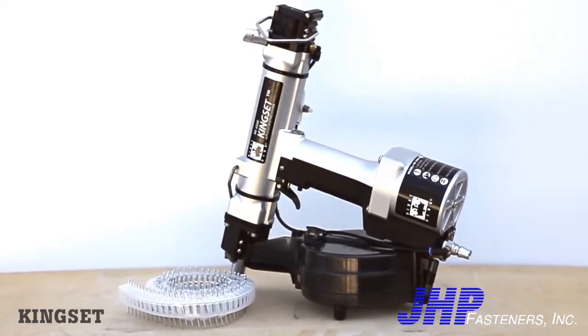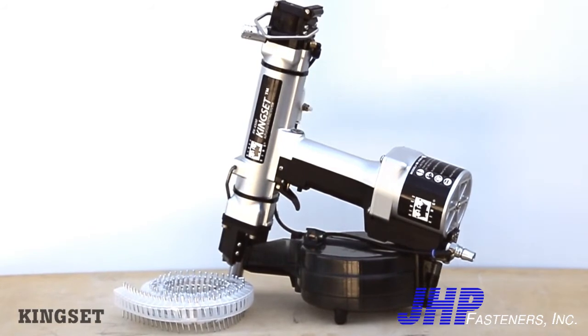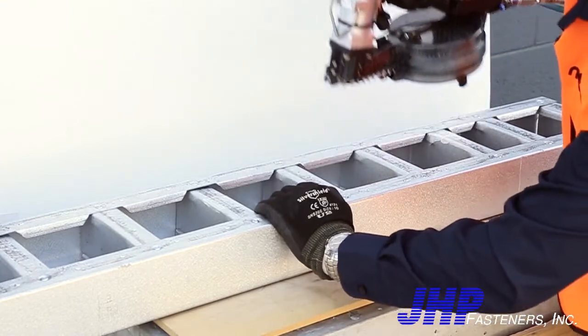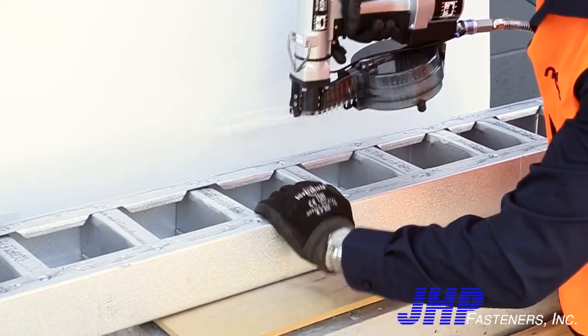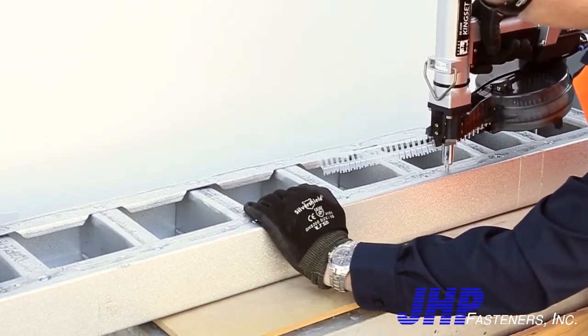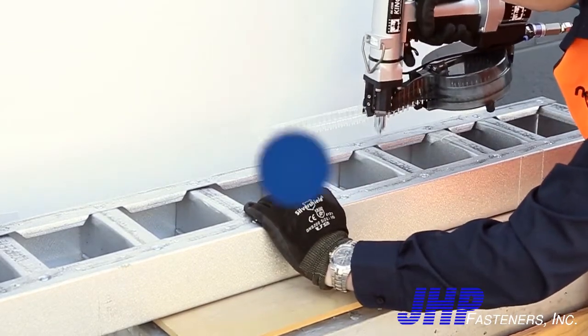The benefits of Kingset compared to traditional riveting tools are clear. Speed. It takes one second to install and feed the next rivet on the strip, which happens automatically. With up to 100 rivets per coil and only 5 seconds to change over between strips, this amounts to serious productivity.